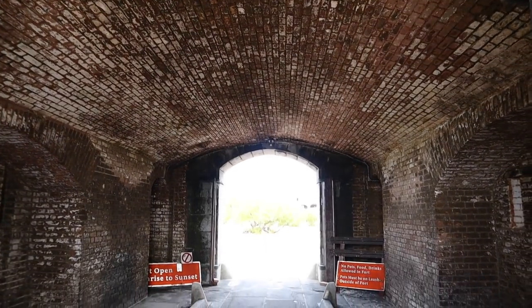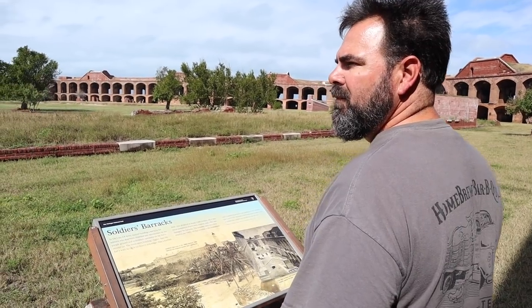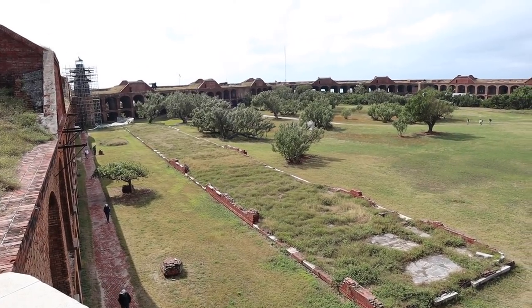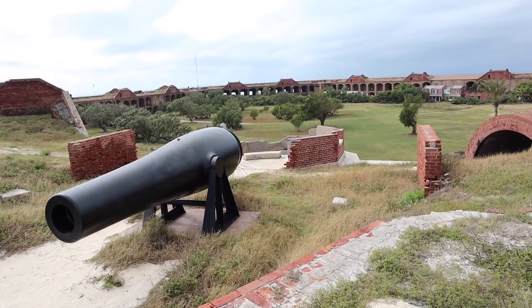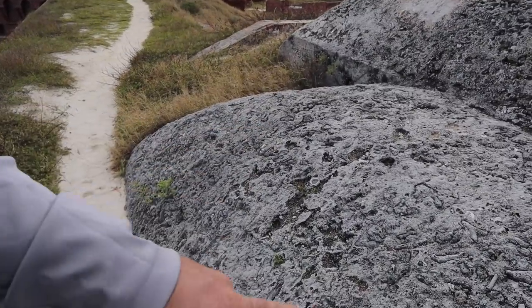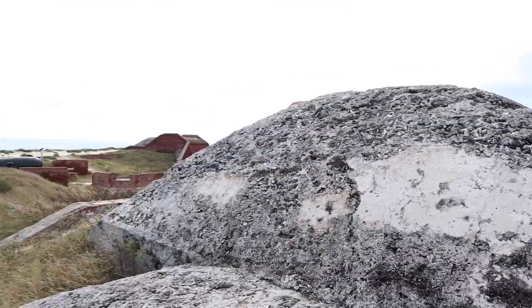In 1846 construction of Fort Jefferson began by the U.S. military to protect the Atlantic-bound Mississippi River shipping trade by fortifying the Tortugas. Construction continued for over 30 years but was never finished. The fort contains over 16 million bricks, making it the largest brick building in the western hemisphere, covering 11 of the island's 16 acres. Looking at this dome, it's not just concrete — they used coral within the concrete mixture. Using local resources to make their structure.